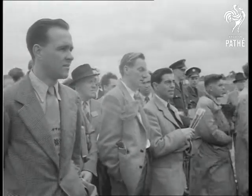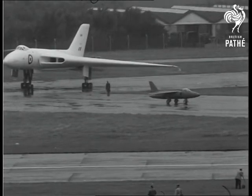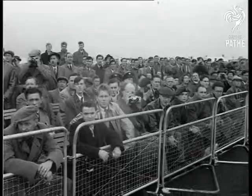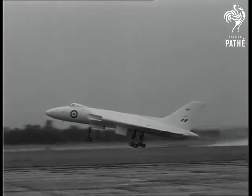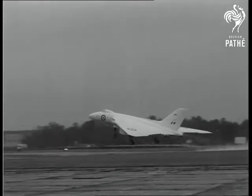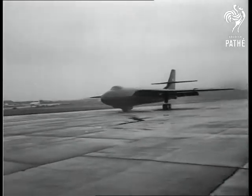Now for the flying display. A Vulcan dwarfs the Folland Midge, the world's first light jet fighter. And there's the Vulcan away. Already this long-range plane is in production for Bomber Command. Also on order for the Royal Air Force is the Valiant, a medium bomber.